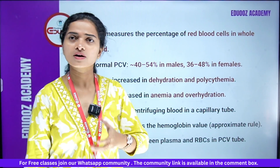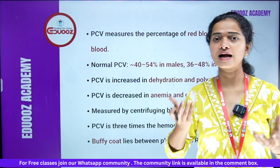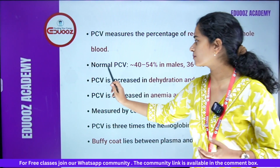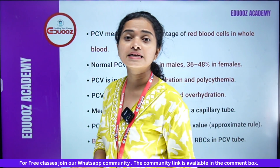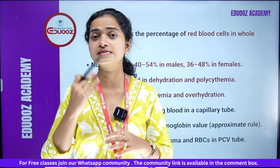PCV measures the percentage of red blood cells in whole blood. The normal PCV in the body is 40 to 54 percent in males, and in females it is 36 to 48 percent.